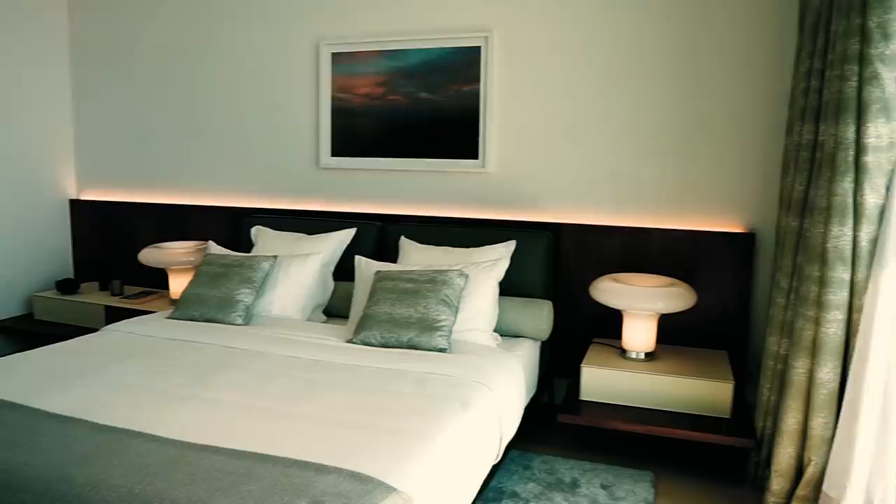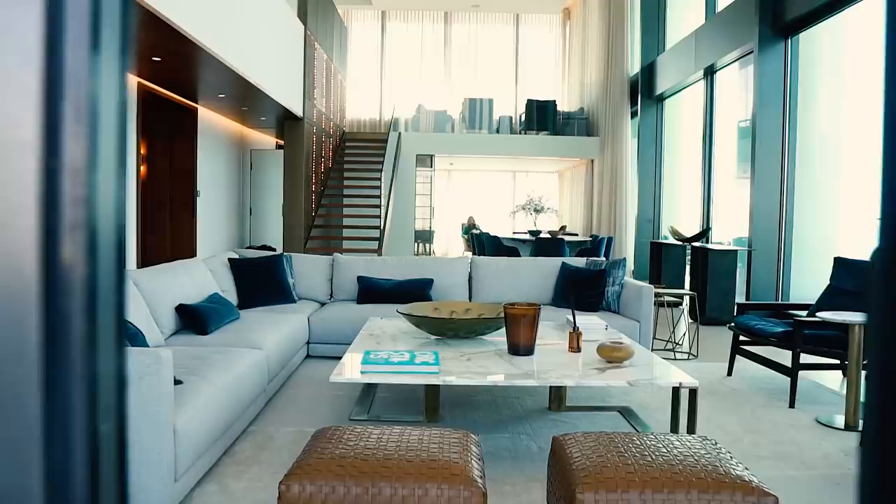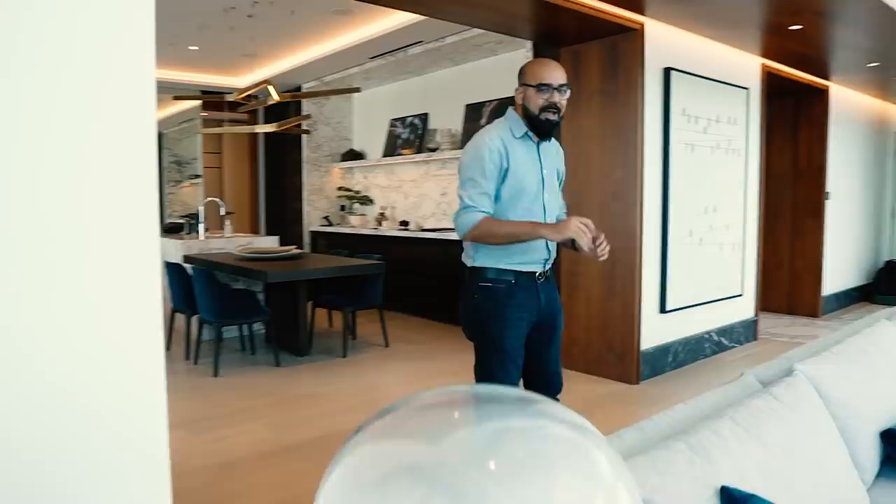The most important feature of the penthouse is that it's a smart home. A tablet controls the whole surround sound system and music. You can also control the temperature and the lights, and operate everything on your own using the tablet.